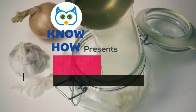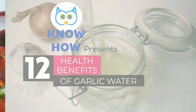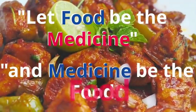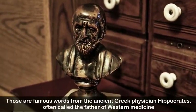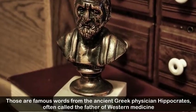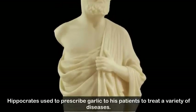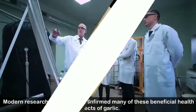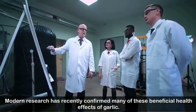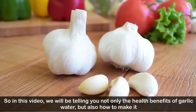KnowHow presents 12 health benefits of garlic water and how to make it. 'Let food be the medicine and medicine be the food' — those are famous words from the ancient Greek physician Hippocrates, often called the father of western medicine. Hippocrates used to prescribe garlic to his patients to treat a variety of diseases, and modern research has recently confirmed many of these beneficial health effects of garlic.